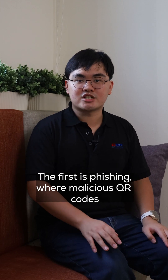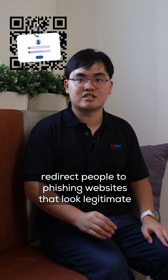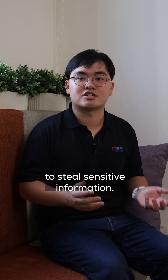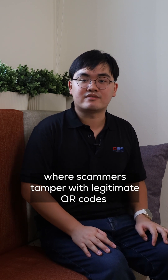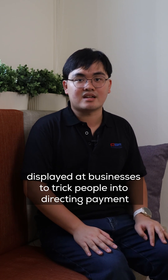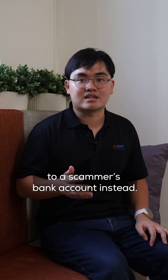The first type is phishing, where malicious QR codes redirect people to phishing websites that look legitimate to steal sensitive information. Another type is QR code swaps, where scammers tamper with legitimate QR codes displayed at businesses to trick people into directing payment to a scammer's bank account instead.